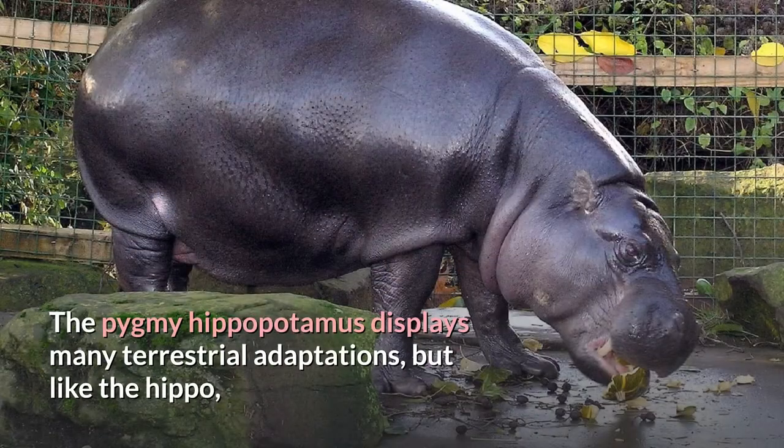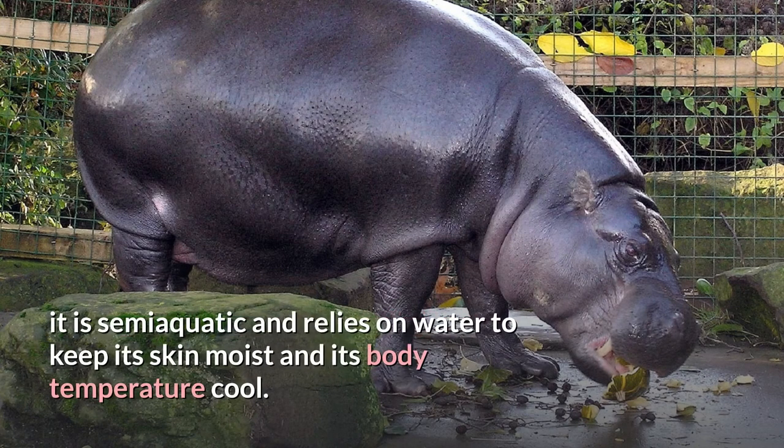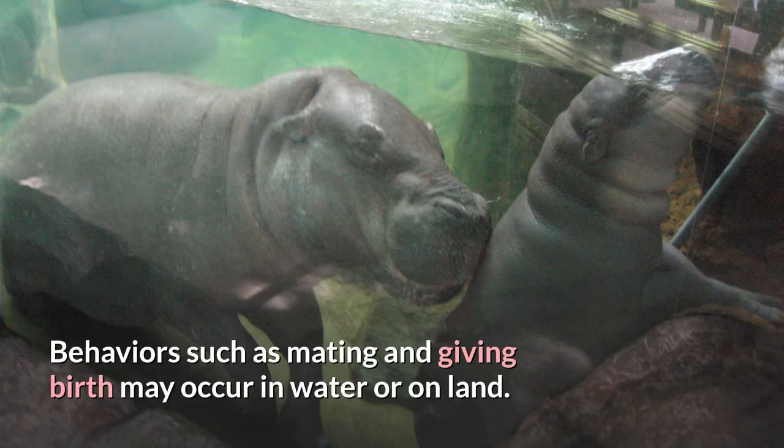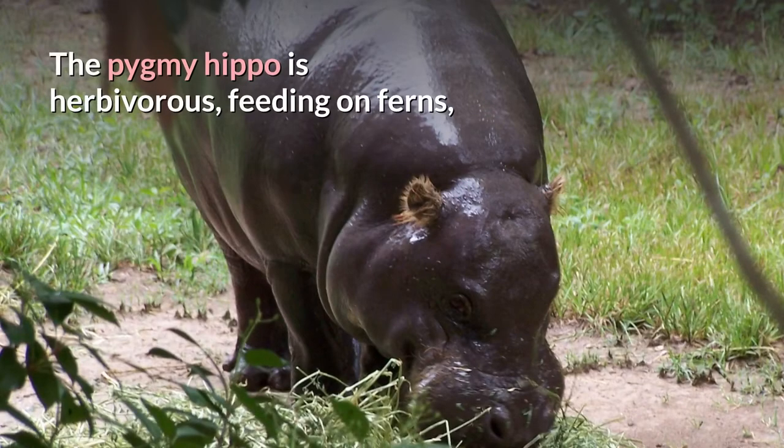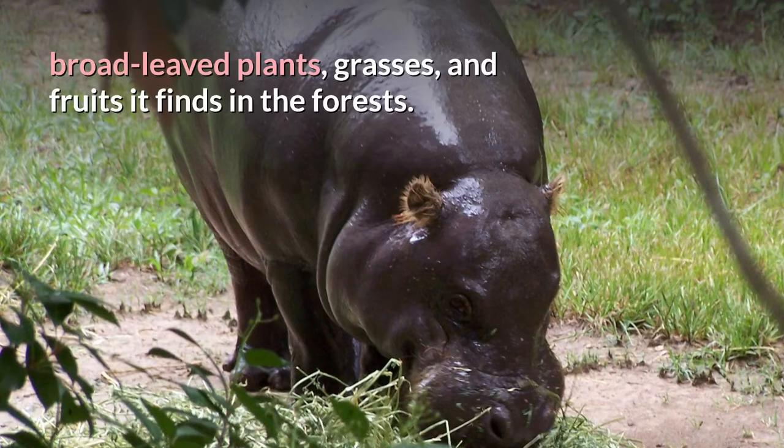The pygmy hippopotamus displays many terrestrial adaptations, but like the hippo, it is semi-aquatic and relies on water to keep its skin moist and its body temperature cool. Behaviors such as mating and giving birth may occur in water or on land. The pygmy hippo is herbivorous, feeding on ferns, broad-leaved plants, grasses, and fruits it finds in the forests.